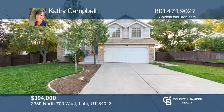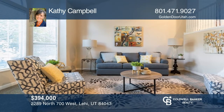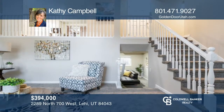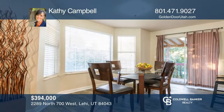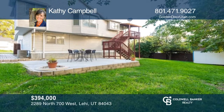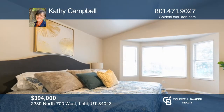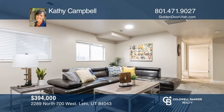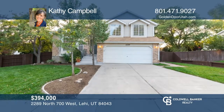Come tour this beautifully updated and spacious five-bedroom, three-bath home. The kitchen really shines with its white cabinetry, contrasting quartz countertops, pantry, and garden window overlooking the mature, fully fenced backyard with a flat lawn and large patio ideal for entertaining. With its newer carpet and paint, this home is move-in ready. Perfectly situated near Silicon Slopes, I-15, shopping, and the beautiful American Fork Canyon. Contact Kathy Campbell for more details.